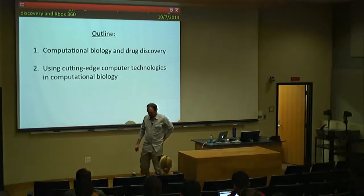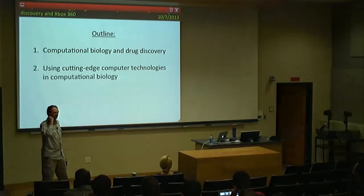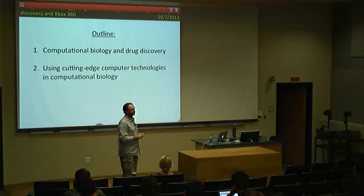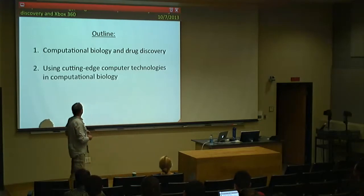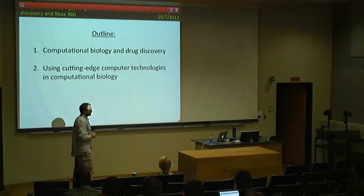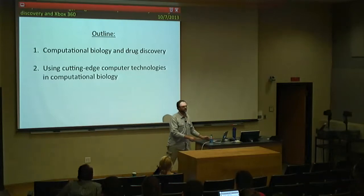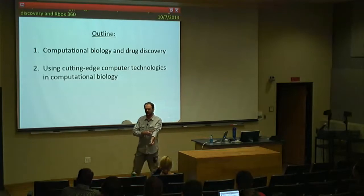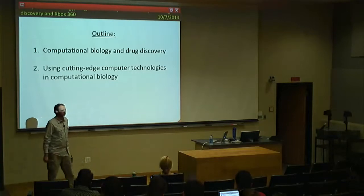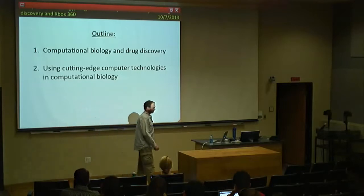This is the outline for the talk. The first part will cover computational biology — I'll walk you through one of the research projects I work on in drug discovery. The second part will cover cutting-edge computer technologies and how we can use them in computational biology. This is applicable not only to computational biology but to any form of computational science: physics, chemistry, engineering, math.